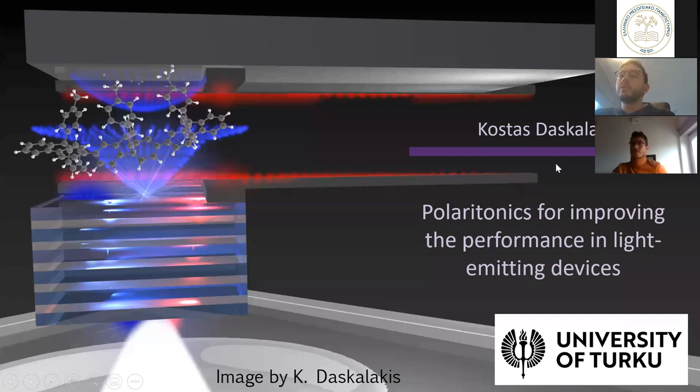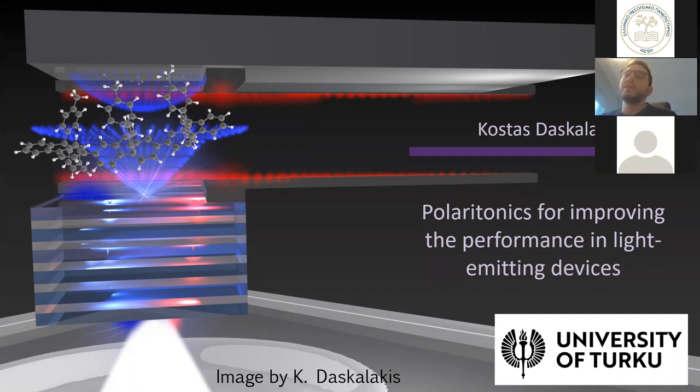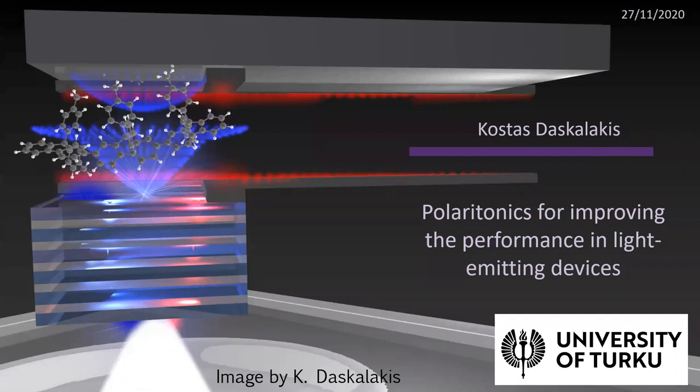Today the talk will be on polaritonics for improving the performance of light emitting devices. What I will try to do is explain what polaritons are, how we make polaritonic devices, and give an overview of the polariton field — what has been done and where we are going.